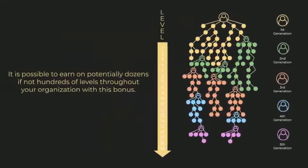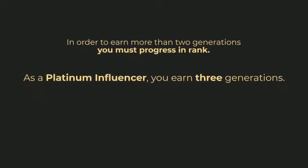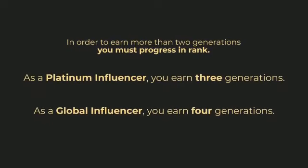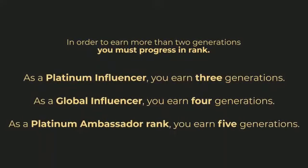As you can see, it is possible to earn on potentially dozens if not hundreds of levels throughout your organization with this bonus. In order to earn more than two generations, you must progress in rank. As a platinum influencer you earn three generations, as a global influencer you earn four, and as a platinum ambassador rank you earn the full five.